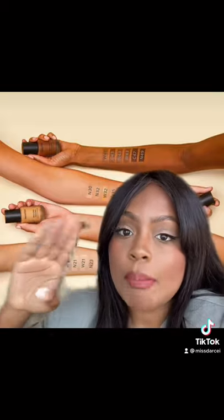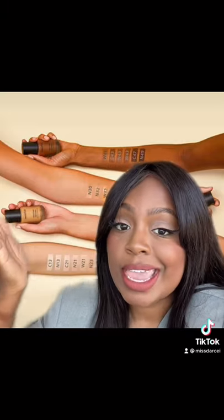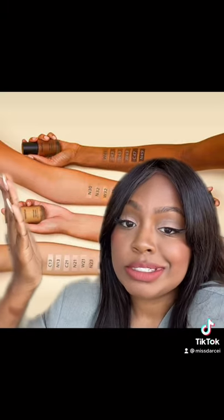The Innisfree Velvet Cover Foundation. The shade range is unmatched in the K-beauty world. Look at it, it looks amazing. I think it's still available in the U.S., because in Canada, Innisfree is gone now. Darn it.